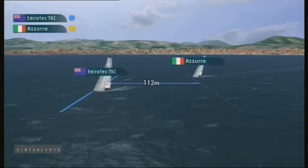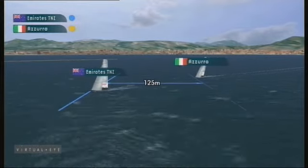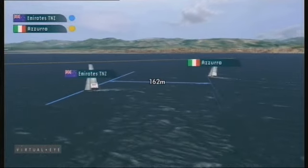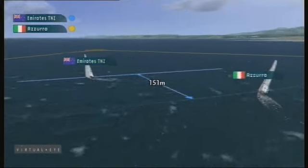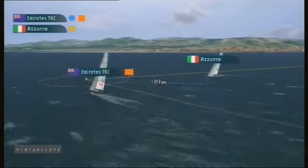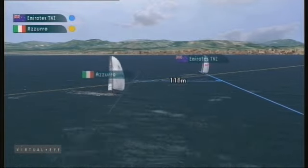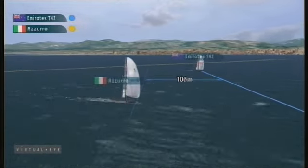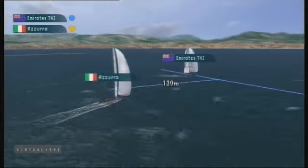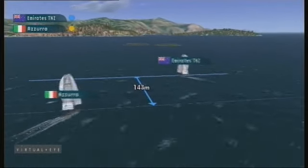Up the first upwind beat, not a lot of change. Emirates Team New Zealand taking full advantage of Azura being over the line, and from then on it was really quite plain sailing for the Kiwis. Azura trying to get back, but the over-early start was pretty tough on them, and they just could not come back at Emirates Team New Zealand on the downwind.